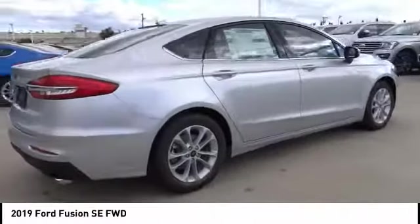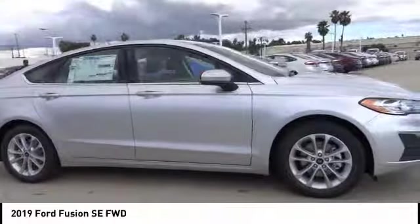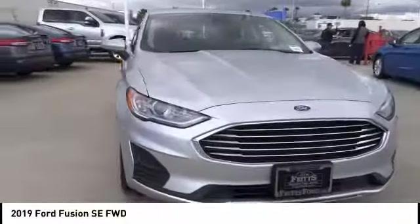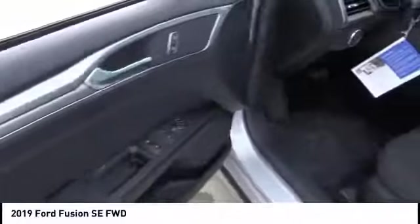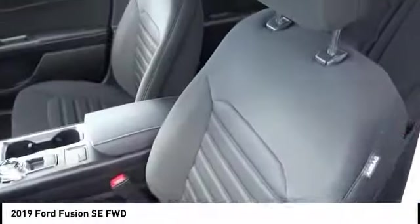Backup camera, anti-lock brakes, driver airbag, Bluetooth, air conditioning, alloy wheels, cruise control, power windows, power locks, power seats. This vehicle offers reliability and good looks at a great price, so come in and take a test drive today.